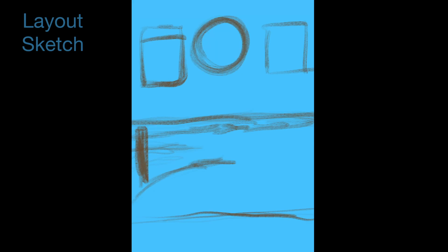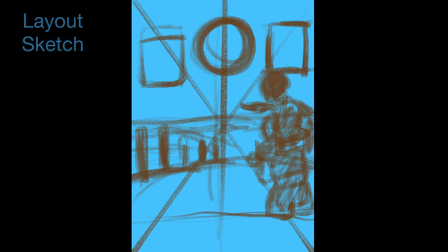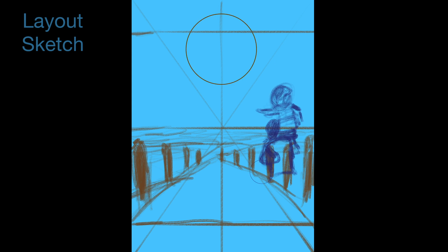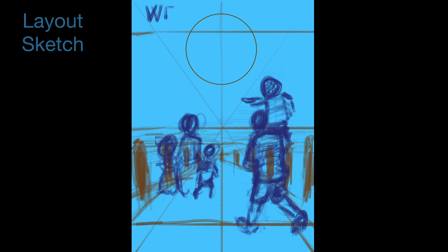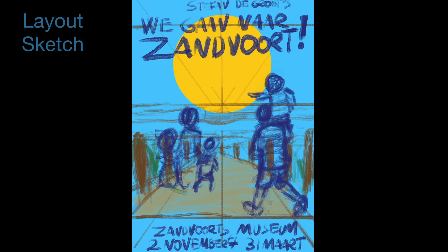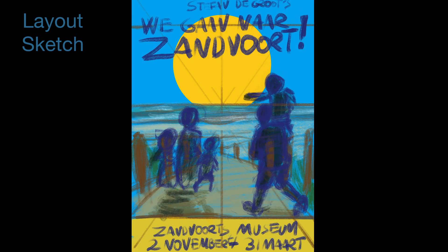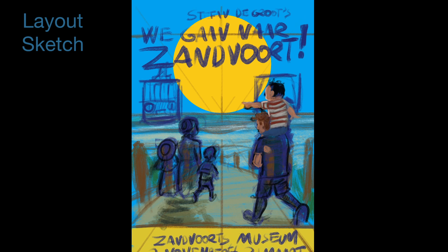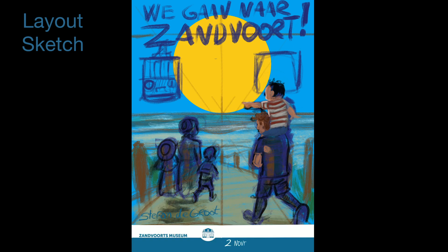I first started out trying different concepts for how to place all the elements. I zoomed out the canvas and made several layouts. The exhibition is about the past and present, about traveling by tram and train to the beach. The basic concept I came up with was a family walking onto the beach from two different eras: on the left, a mother with two children from 1918, and on the right, a father with a child on his shoulders pointing to the sea.